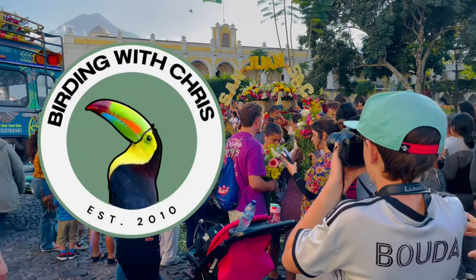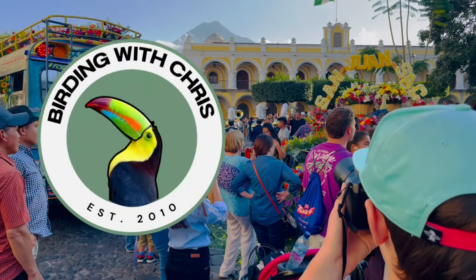Hey, welcome back to Birding with Chris. In this episode, we are birding in and around the city of Antigua, Guatemala.